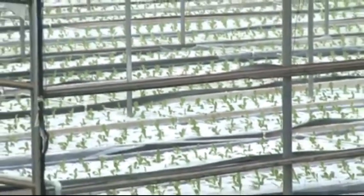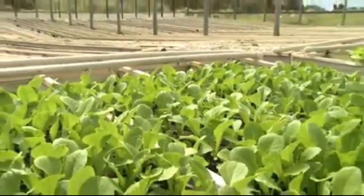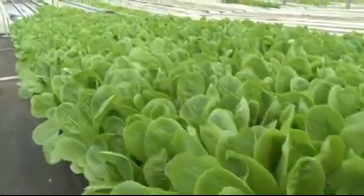Hydroponics, a soil-less crop production system, is not adversely affected by some of those perennial problems and thus presents an efficient, reliable and highly beneficial system of production.